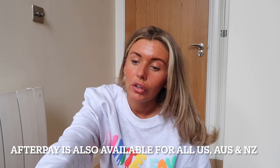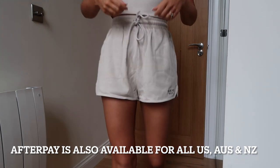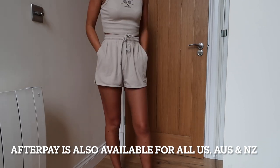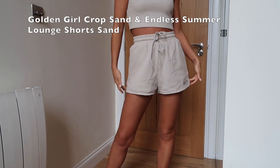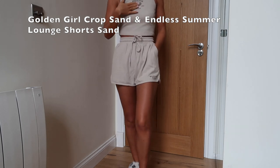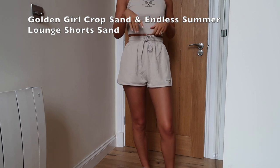Next up is this little waffle material coord in a creamy beige color. I got a size small. The crop t-shirt top is an honestly perfect fit with gorgeous material. The shorts come up slightly small on the size, which is good for short-legged girls. It says 'White Fox Society' with a tennis-style logo. I've had a white version for two years and still wear it every summer — the waffle material washes really well.